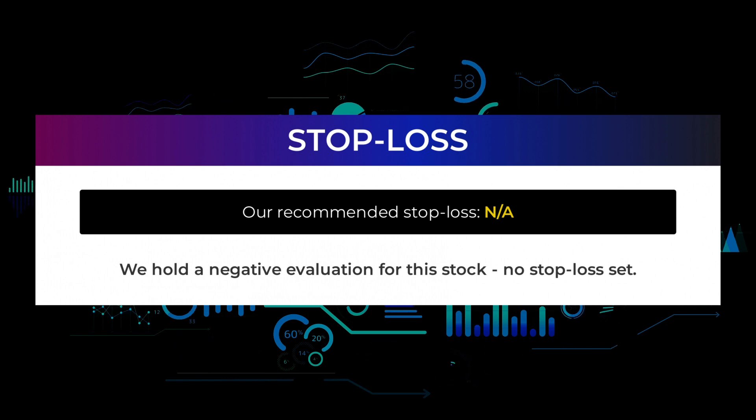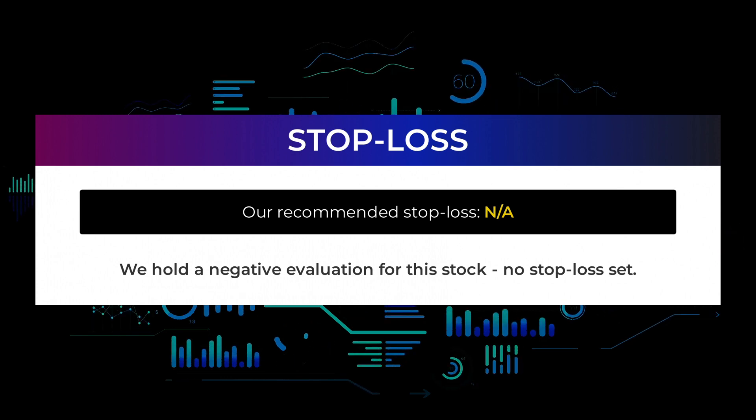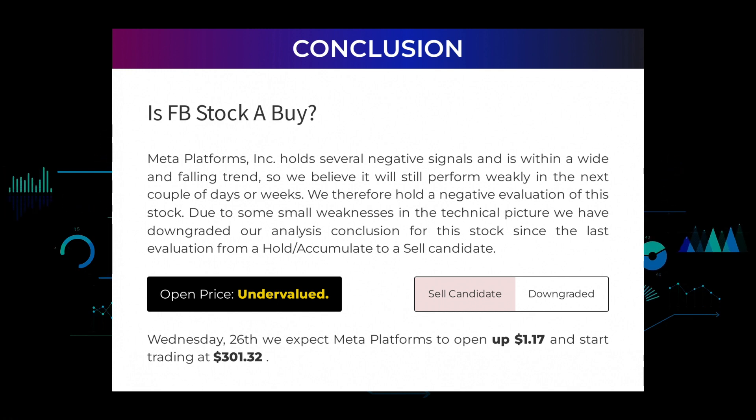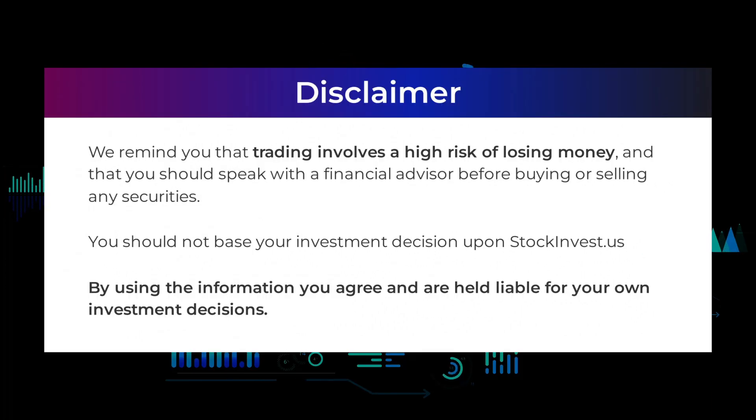We hold a negative evaluation for this stock, with no stop loss set. Meta Platforms Inc. holds several negative signals and is within a wide and falling trend, so we believe it will still perform weakly in the next couple of days or weeks. We therefore hold a negative evaluation of this stock. Due to some small weaknesses in the technical picture, we have downgraded our analysis conclusion from a hold/accumulate to a sell candidate. After analyzing the volatility and movements for the last trading day, our systems find that the current price is undervalued. For trading on Wednesday the 26th, we expect Meta Platforms to open up $1.17 and start trading at $301.32. We remind you that trading involves a high risk of losing money and that you should speak with a financial advisor before buying or selling any securities. You should not base your investment decision solely upon StockInvest.us, and by using this information you are held liable for your own investment decisions.